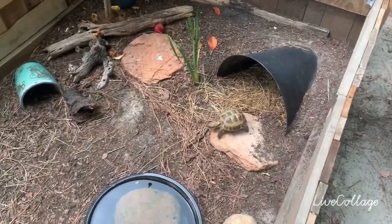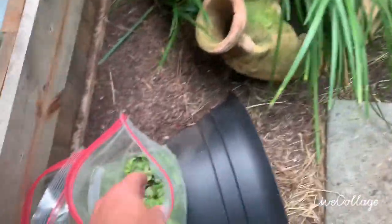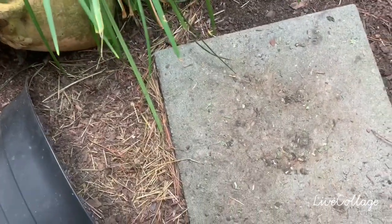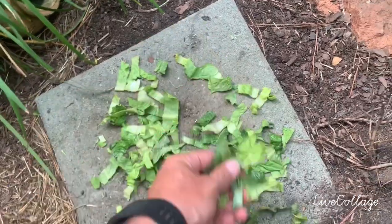Alright, so it's dinner time. You can see they are out foraging. The rest will come out here in a minute. Tonight I'm going to feed some romaine lettuce. We'll get this old crap out of here. We're going to do some romaine dusted with calcium, feed them on this brick.